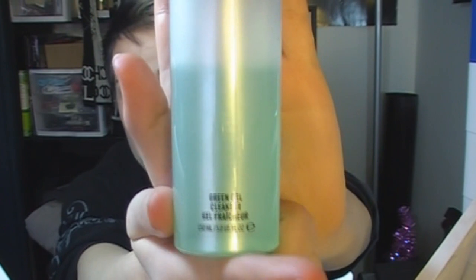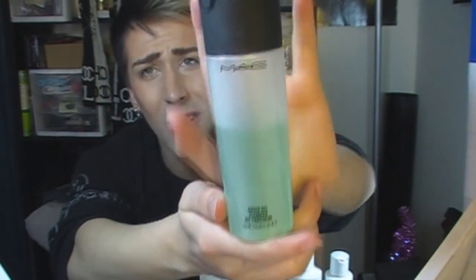To start off I wash my face with the green gel cleanser by MAC. It's very gentle on the skin but it works very well at removing a lot of that dirt, oil, and makeup.